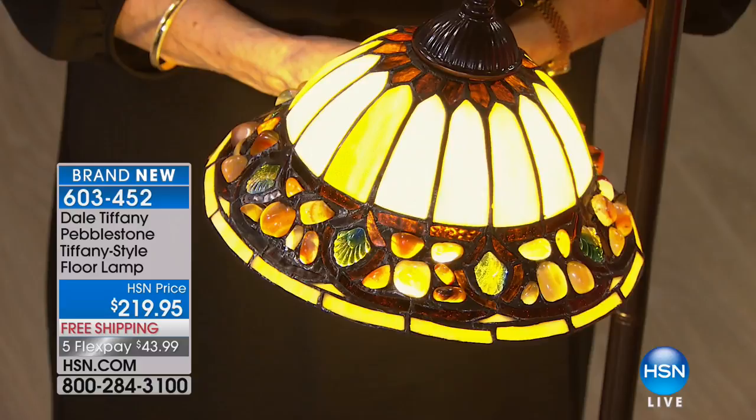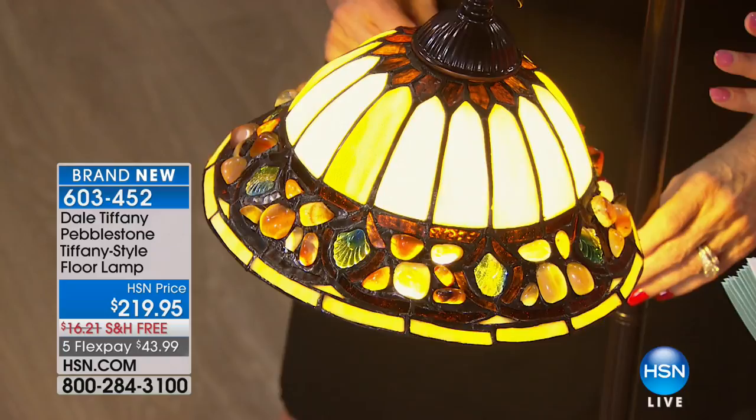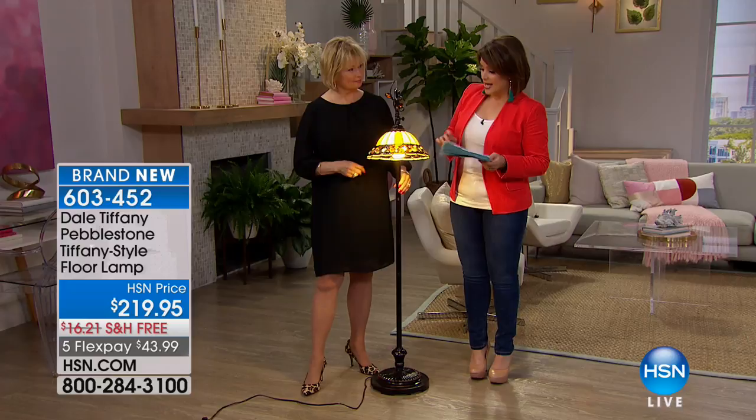Every single lamp, every single floor lamp — everything you'll see this hour — is on five FlexPay and also free shipping and handling, which is really lovely. This is a floor lamp, so it's 11 and a half inches in length, 60 inches high, and about 20 and a half inches wide.